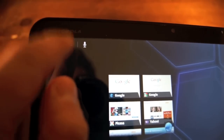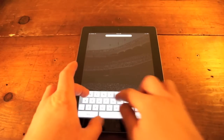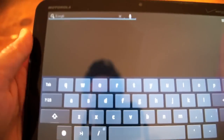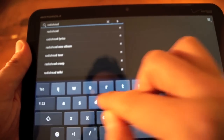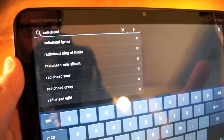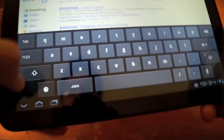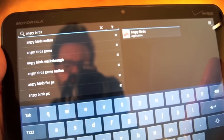The Zoom also has a superior search function to the iPad 2. When you search for, say, Radiohead on your iPad 2, if you have Radiohead music, it's going to show you all your songs, and at the bottom of the list it will give you the option to search the web or Wikipedia. That's definitely useful, but the Zoom one-ups the iPad 2 here — it performs three simultaneous instant searches. By the time you type in R-A-D-I, you've got a bunch of different Radiohead options you can click on immediately. We can type in Angry Birds on the Zoom, and you'll see that I get web results and I get the game on my device that I can just tap and go straight to it.